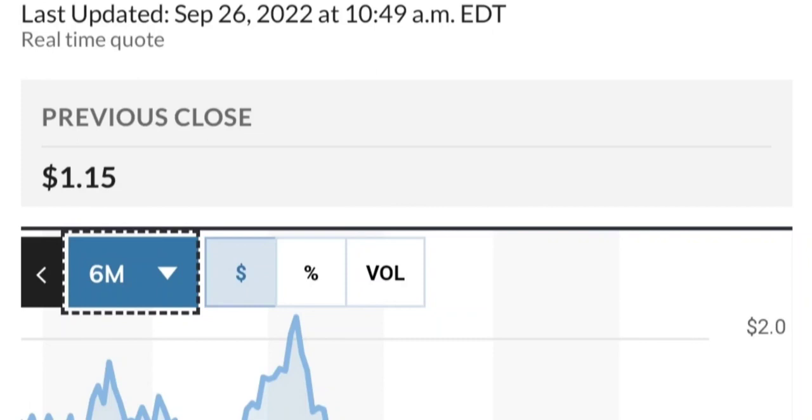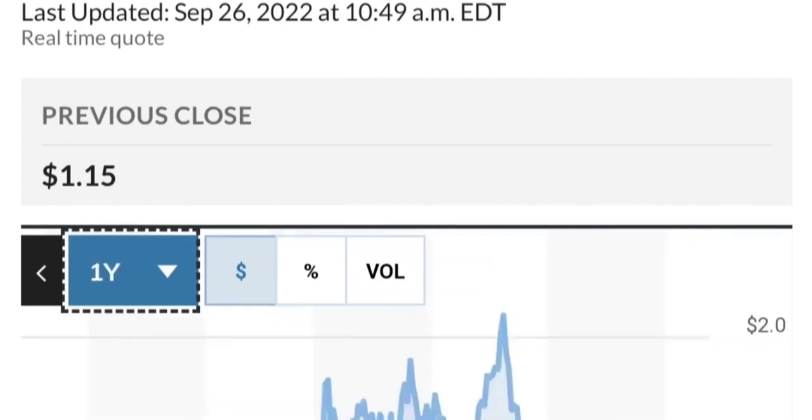If you are in the position, just make sure it does not go below 1.47. We want to see it hold above the 50 and 200 moving averages. So that's a quick trade overview on GTE.